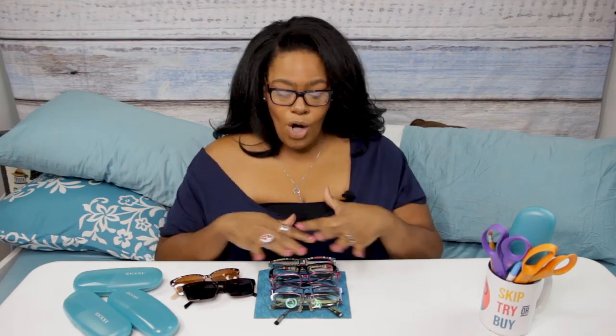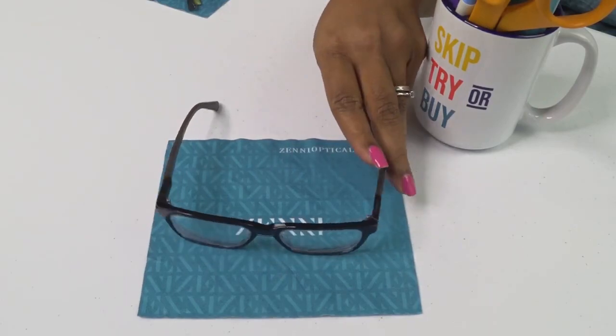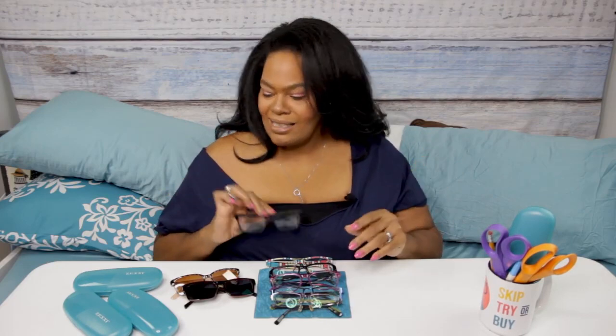These Calvin Klein glasses were on sale, but by the time I purchased everything with them it was close to $200. And that's important because all these glasses from Zenni I'm about to show you were just a little bit over $200 total. So just think about it - you can get this one pair of Calvin Kleins or you can get all these pairs of Zenni. I like them, but they're actually from the men's section and they're even missing a screw.